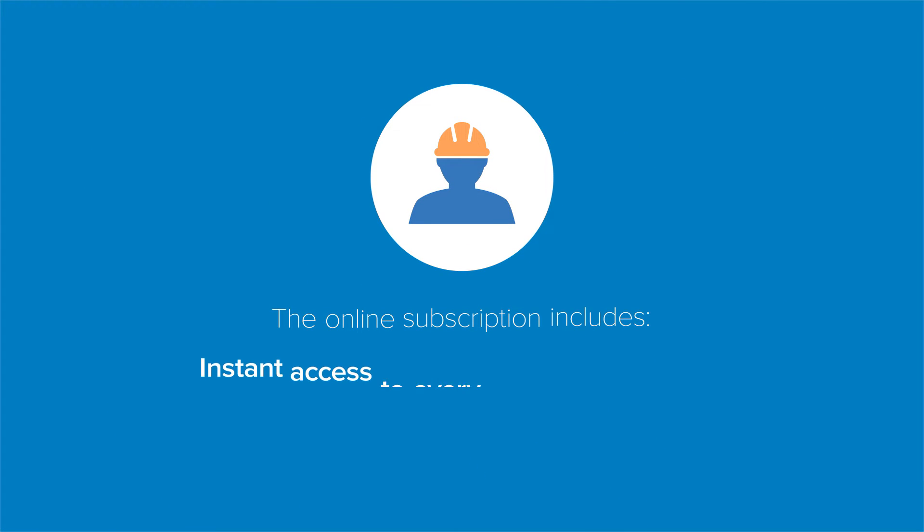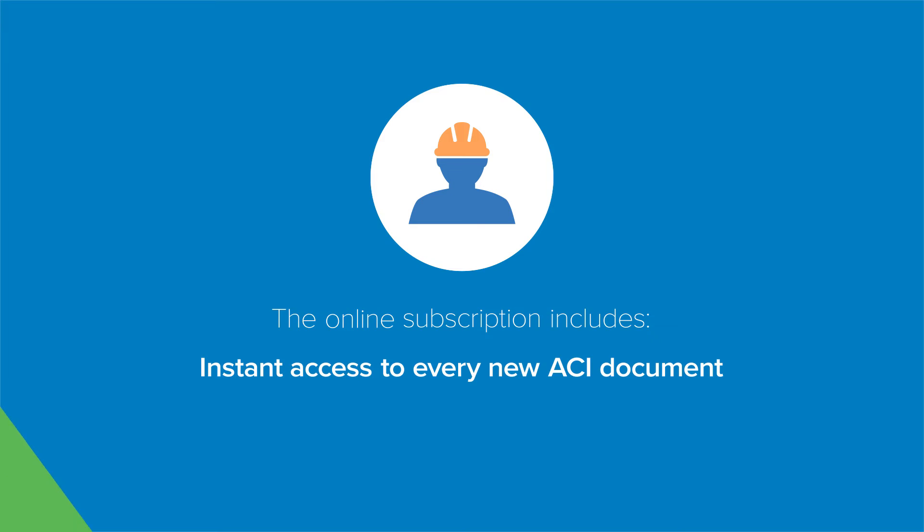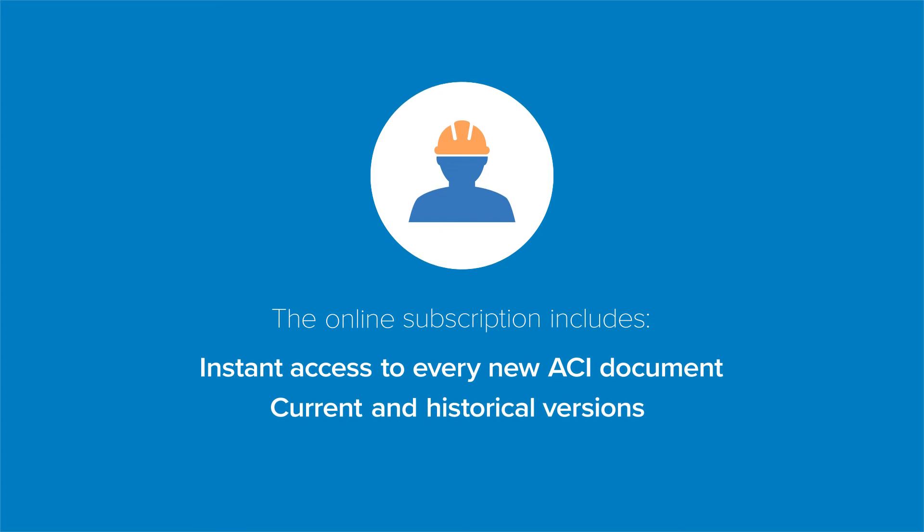Specifically developed for individual users, the online subscription includes access to every new ACI document as soon as it is published, plus current and historical versions of ACI's codes and specifications in both inch-pounds and SI units.